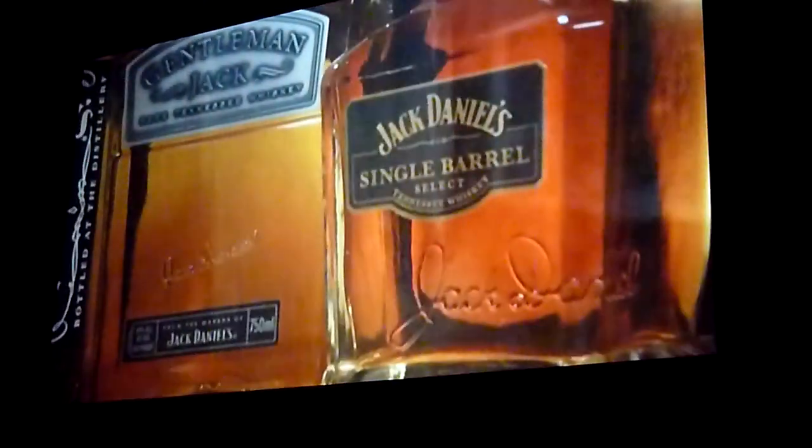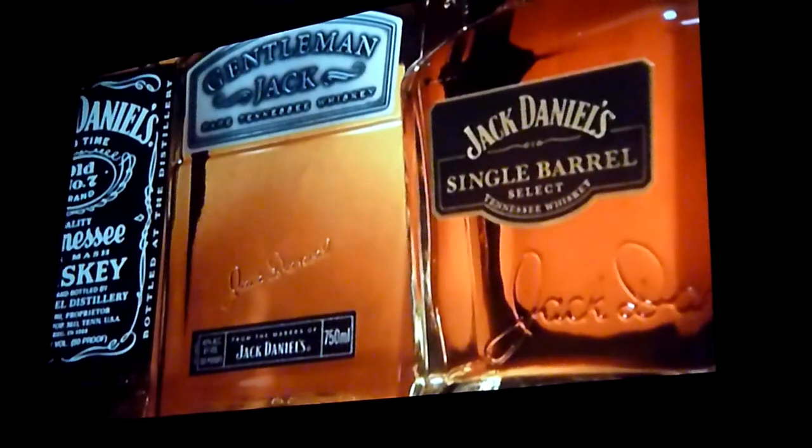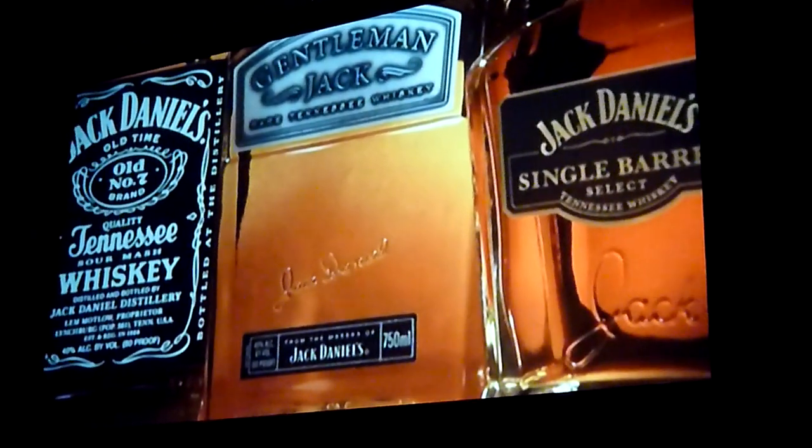At the Jack Daniel Distillery, we distill only one whiskey, Jack Daniel's Whiskey. It's what happens after the whiskey leaves the still that sets Jack Daniel's Single Barrel and Gentleman Jack apart from our Old Number Seven brand. Gentleman Jack is mellowed twice — once before going into the barrel, and once more after maturation. Jack Daniel's Single Barrel is bottled from individual barrels, matured in the uppermost floors of our barrel houses, and hand-selected by our master distiller for a rich and robust character and color. All three whiskeys share a strong family resemblance in quality and taste, but they also enjoy their own individual character.